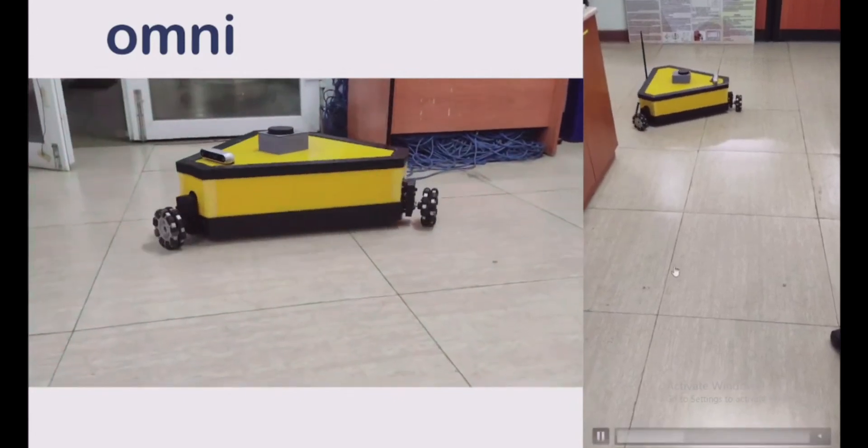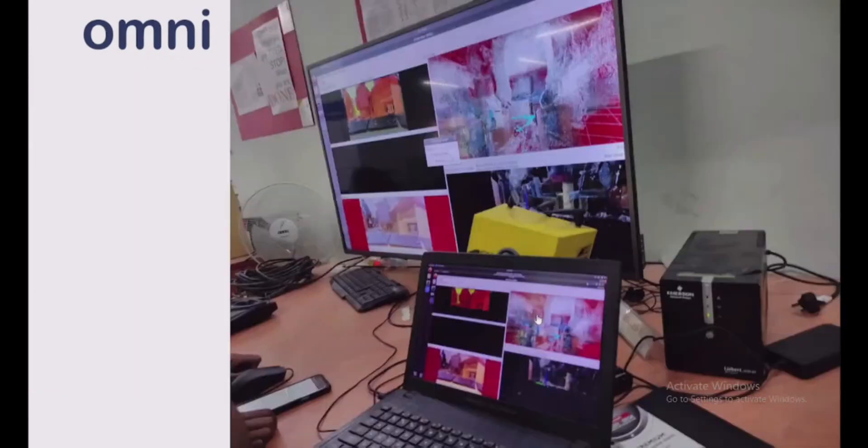This device can sense the three-dimensional world and take necessary decisions. It can also be extended for use in rescue operations and remote monitoring.